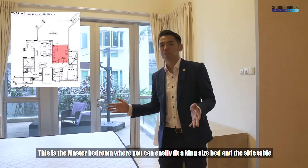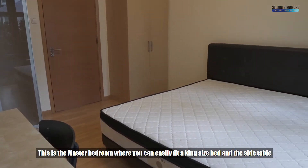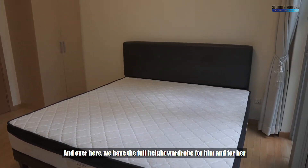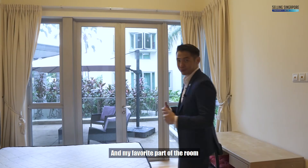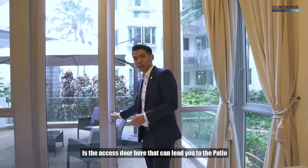This is the master bedroom, where you can easily fit a king-size bed and side tables. Over here we have a full-height wardrobe for him and for her. My favourite part of the room is an access door here that leads you to the patio.